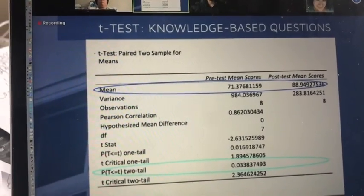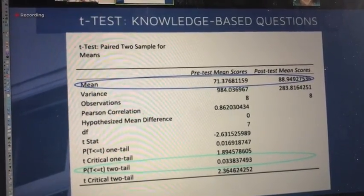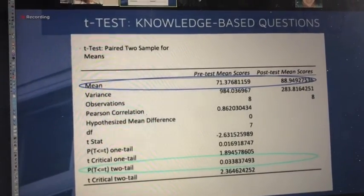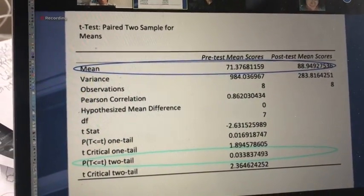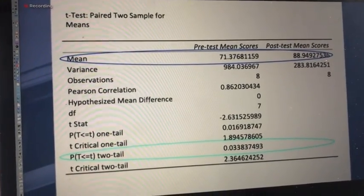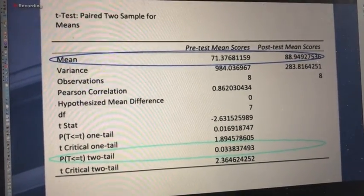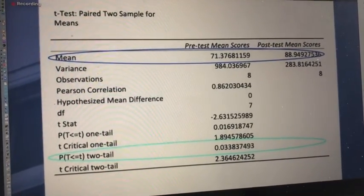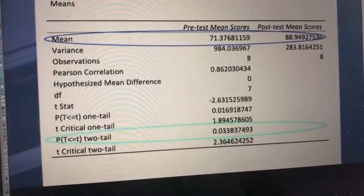We performed a paired two-sample t-test to compare the pre and post-test mean scores to assess for statistical significance. Circled in dark blue are the mean scores of both tests. The pre-test overall mean score was 71.38%, and the post-test was 88.95%. Circled in light blue is the p-value derived from the two-tailed t-test, which resulted in 0.03.